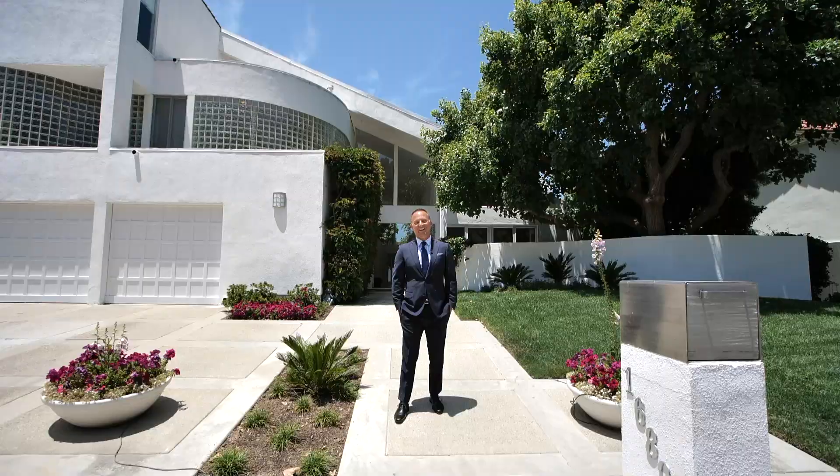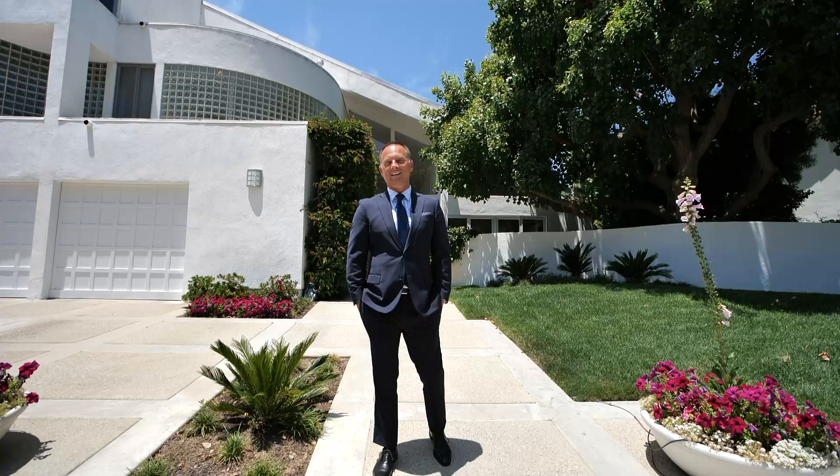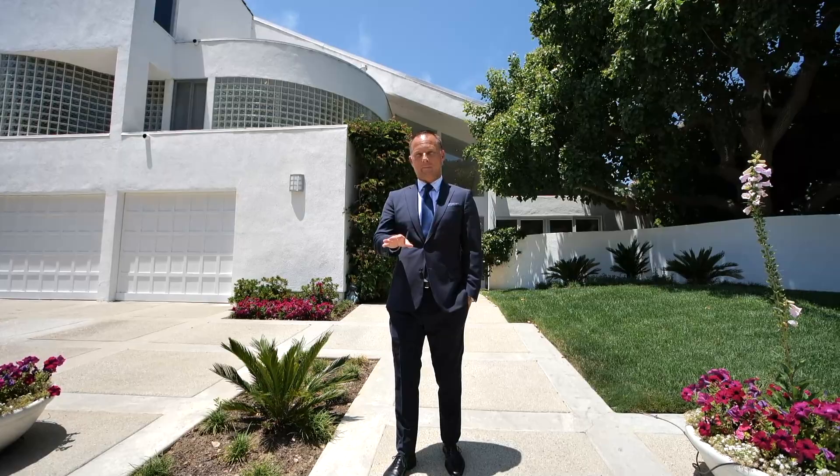Hi, this is Robert Radcliffe, and welcome to another amazing new listing home for sale here in Pacific Palisades Highlands — technically, the Palisades Hills of the Highlands. This neighborhood is phenomenal. All of these homes are custom built, and this neighborhood is phenomenal.